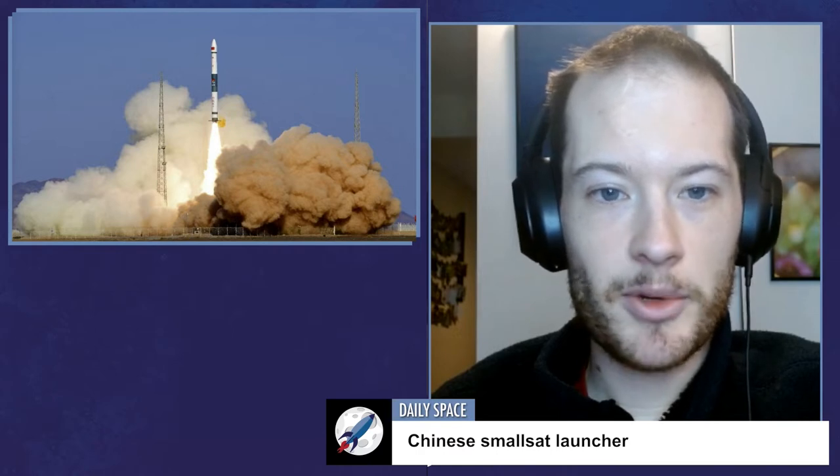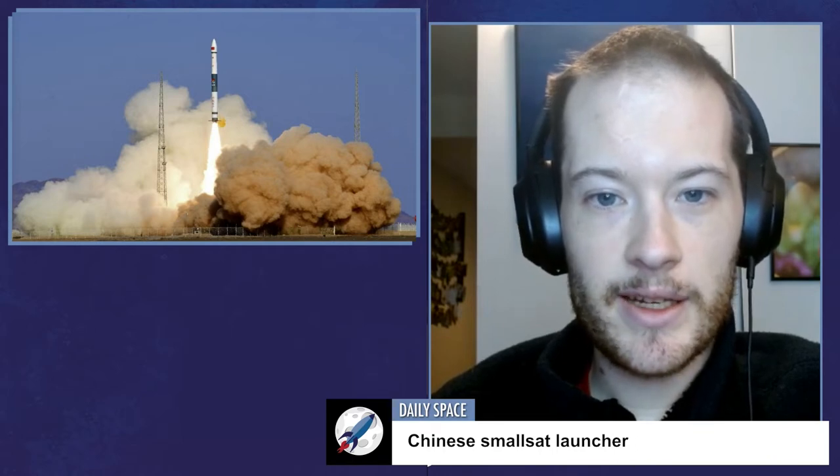First up, on October 27th at 0619 UTC, the Chinese Kuaizhou-1A launched the Zhilun-1-Gaofen-02F commercial imaging satellite into sun-synchronous orbit from the Jiuquan Satellite Launch Center in China. The Zhilun-1-Gaofen-02F is a high-resolution optical imaging satellite sensitive to visible and near-infrared wavelengths. It is capable of 75-centimeter ground resolution in panchromatic mode with a better-than-40-kilometer image width. At this resolution, the satellite can capture clear images of things like roads, driveways, and cars.